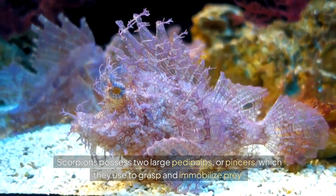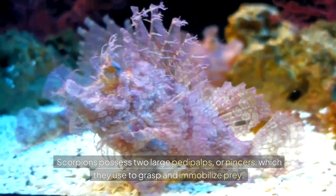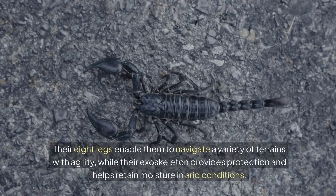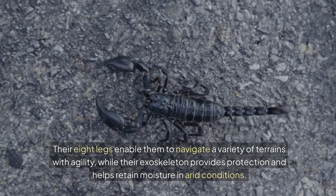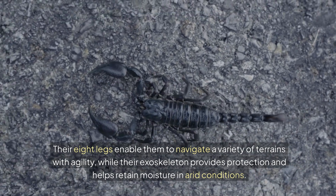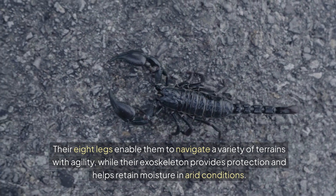Scorpions possess two large pedipalps, or pincers, which they use to grasp and immobilize prey. Their eight legs enable them to navigate a variety of terrains with agility, while their exoskeleton provides protection and helps retain moisture in arid conditions.